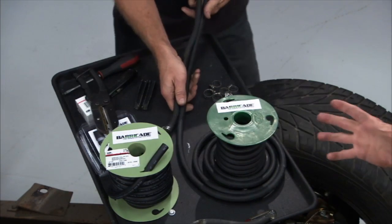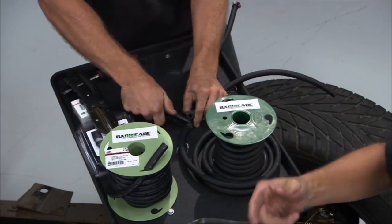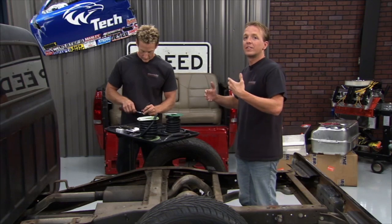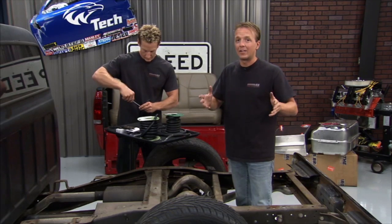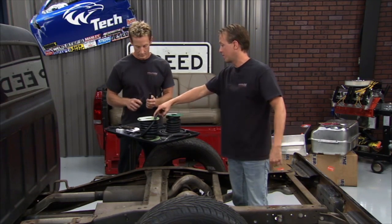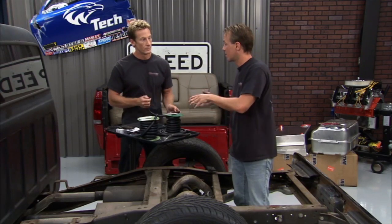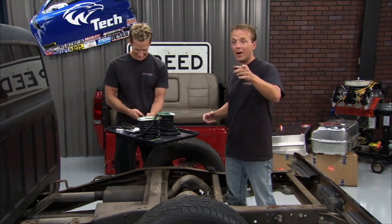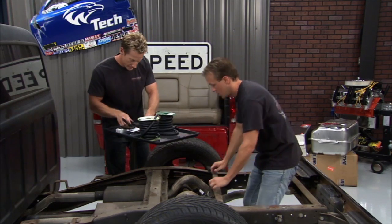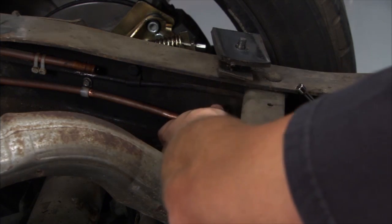Out in California, the California Air Resources Board sets minimum standards for permeation, and a lot of other states are following suit. Permeation is the evaporation of hydrocarbon vapors through your fuel line. Two feet of average fuel hose will permeate one gallon of hydrocarbon vapors over the course of a year. That same two feet of Barricade fuel hose will only permeate two tablespoons — the lowest permeation rate in the industry. So you don't even have to think about it anymore. Now we get these lines in place and then drop in that new fuel tank.